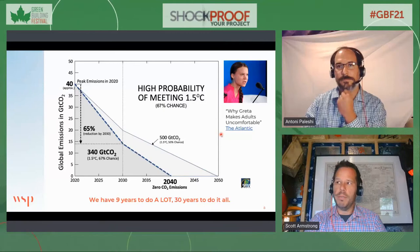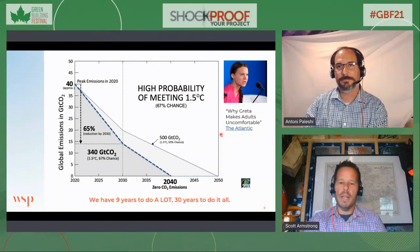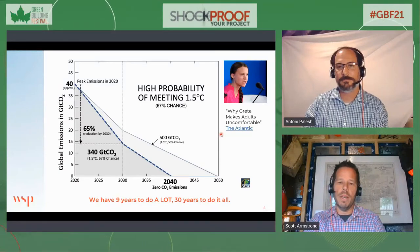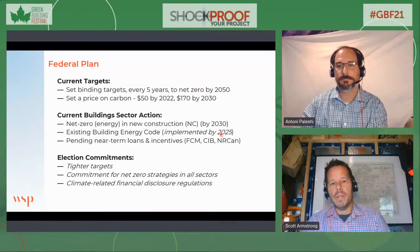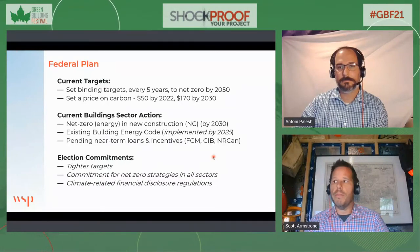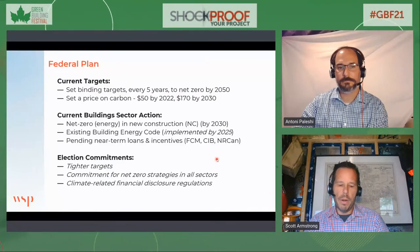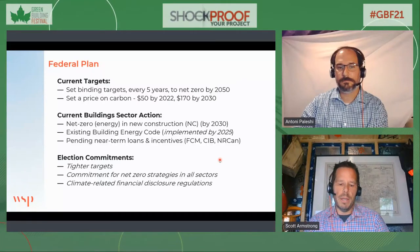The reason that Greta Thunberg makes us uncomfortable — which The Atlantic describes well — is because she speaks uncomfortable truths. There are things we have to do and we know it's a very big challenge, but if there's something we're doing here today, it's trying to respond to that challenge. On the federal side, the government has committed to a number of binding targets, set a price on carbon, and reinforced those commitments in the recent election. There are further commitments to tighter targets, more disclosures on the financial side, and strategies in all sectors.